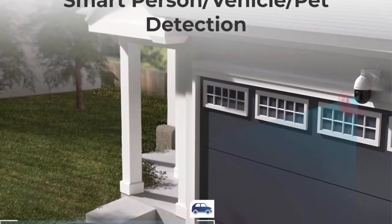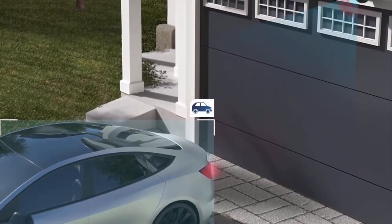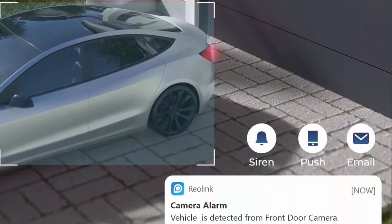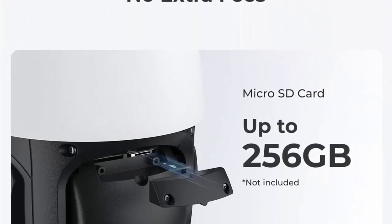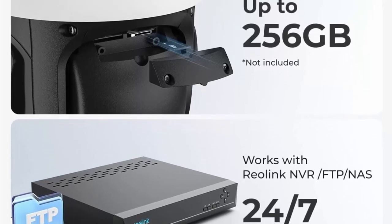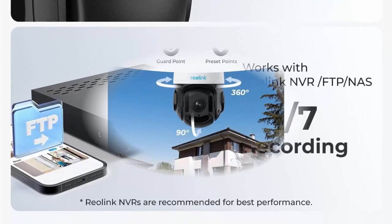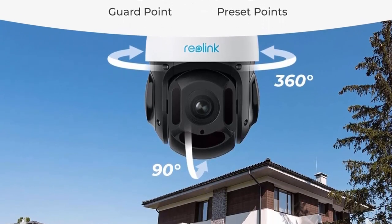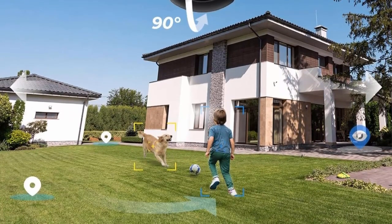Pan and tilt speeds are adjustable: pan at 1.4–281 degrees per second, tilt at 1.4–56 degrees per second. The camera automatically follows the target to keep it in frame. Infrared night vision allows you to see up to 260 feet even at night. View live and play back videos anytime, anywhere via the Reolink app. The camera distinguishes people, vehicles, and pets from other objects to reduce unwanted alerts. With two-way audio, you can hear and talk in real time to deter intruders.